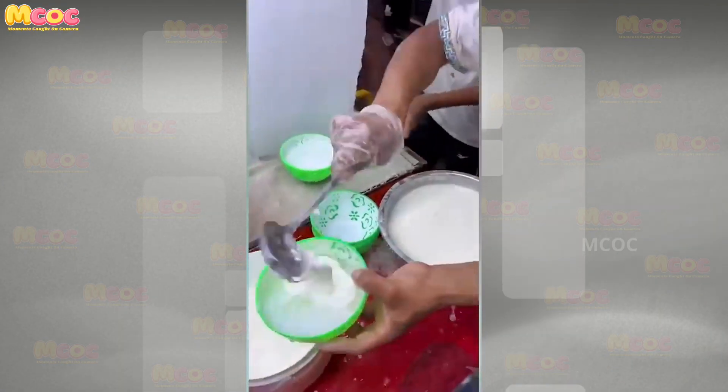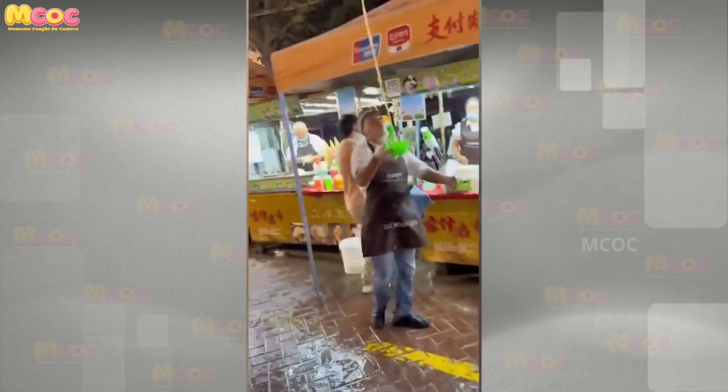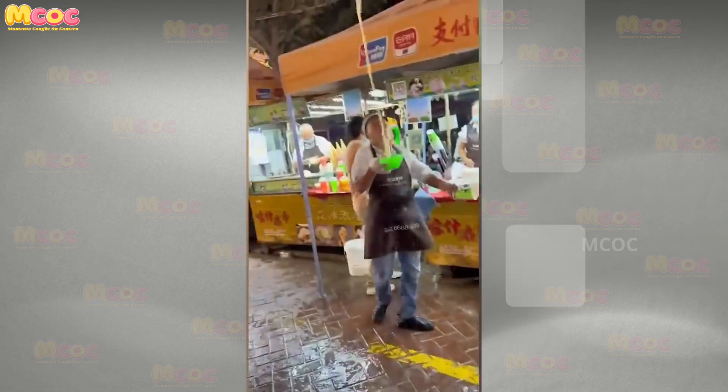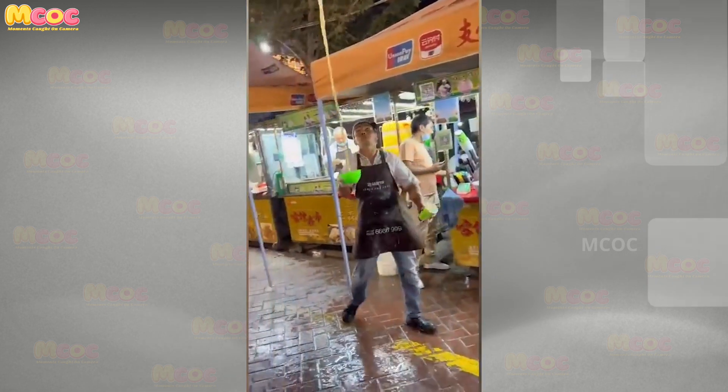Prepare for a sensory delight — trust me, you're going to be craving this yogurt after you see this. The presentation and preparation of the yogurt are so enticing that they transcend mere food preparation, becoming an appetizing spectacle.